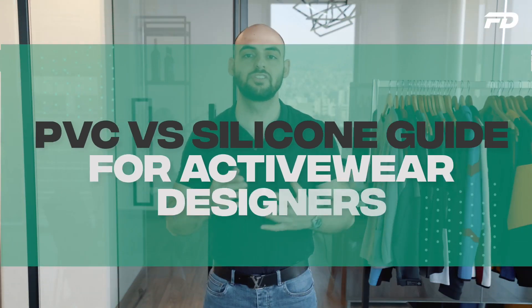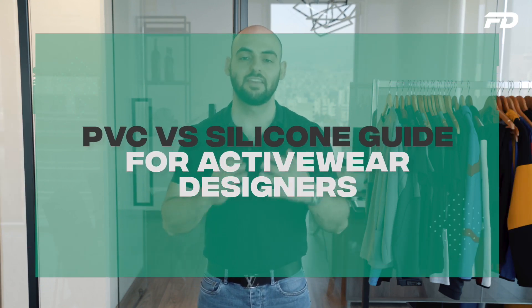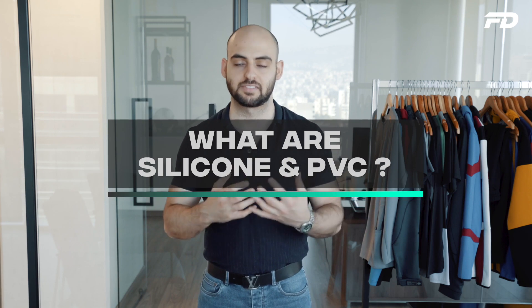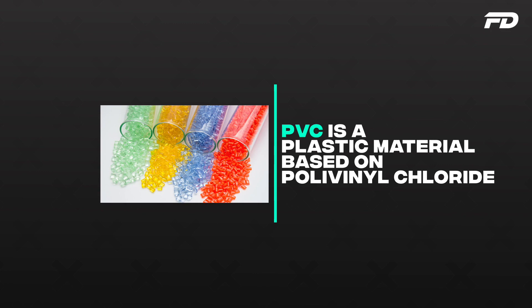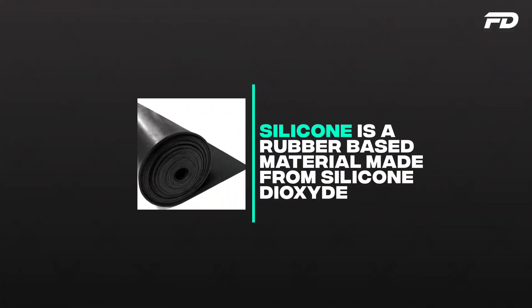As we always do in these videos, we'll try to understand the main differences and similarities between PVC and silicone by understanding what they really are at their base. PVC is a plastic-based material based on polyvinyl chloride, whereas silicone is a rubber-based material based on silicon dioxide. As we'll come to see, a lot of those chemical, physical and tactile differences can be attributed to their different natures.